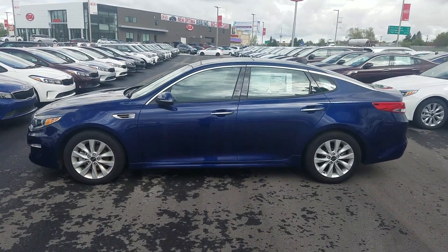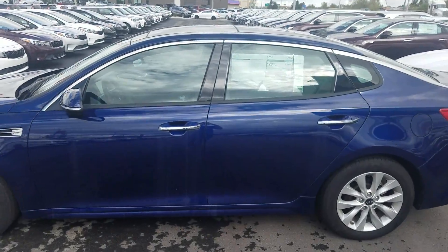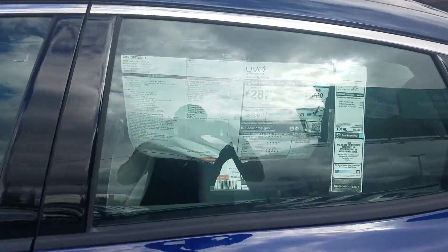Hey, it's Kyle over at Young Kia of Leighton. Just wanted to give you a quick VIP video of the 2016 Kia Optima.